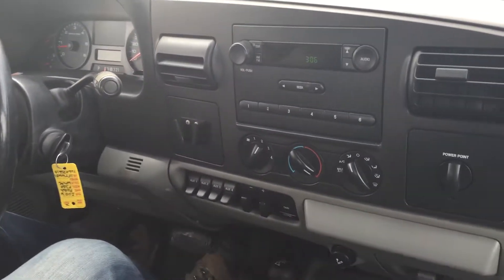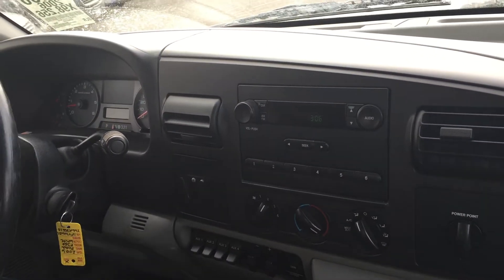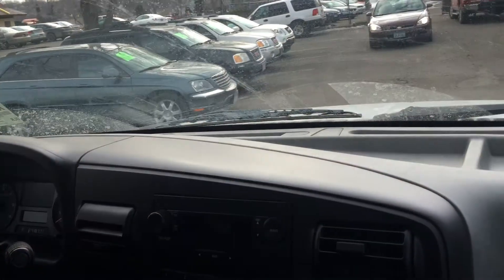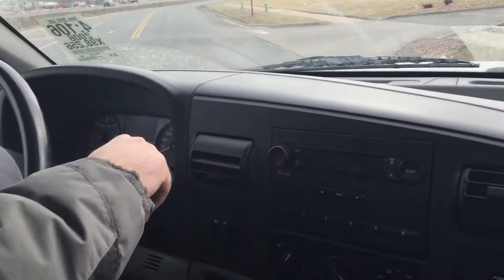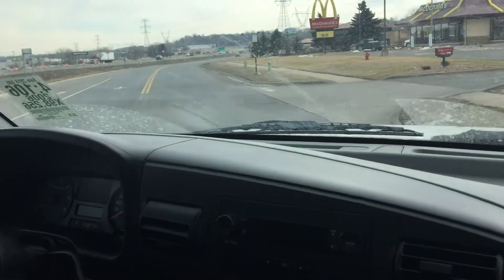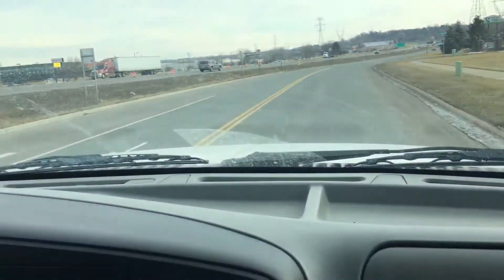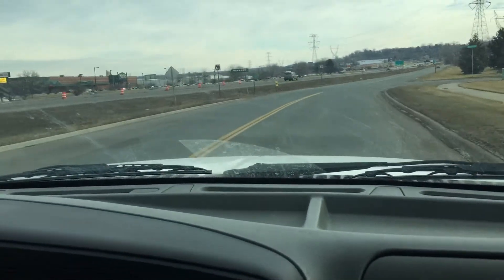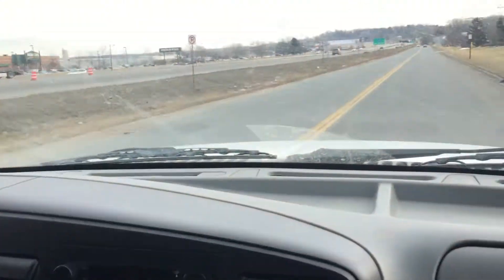I actually had the pleasure of driving this vehicle for myself, and it really is a great example of a truck that was well maintained. Again, 6.8 liter, 390 horsepower, close to 600 foot-pounds of torque. So if you don't like diesels with all the issues that they have, this is second best here.